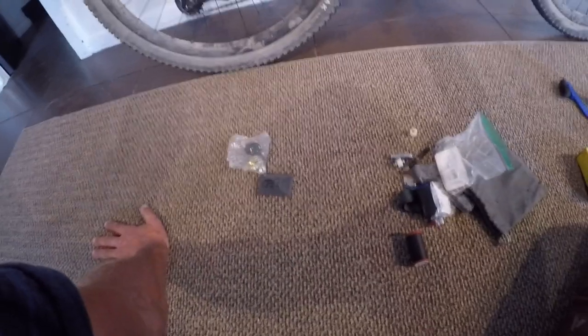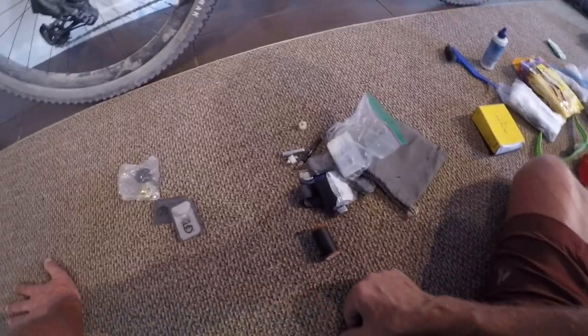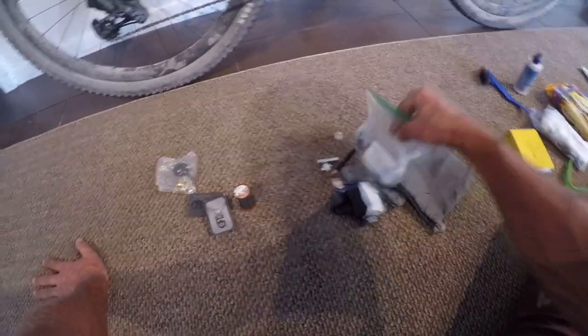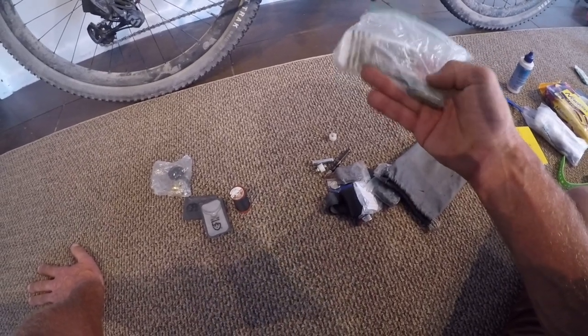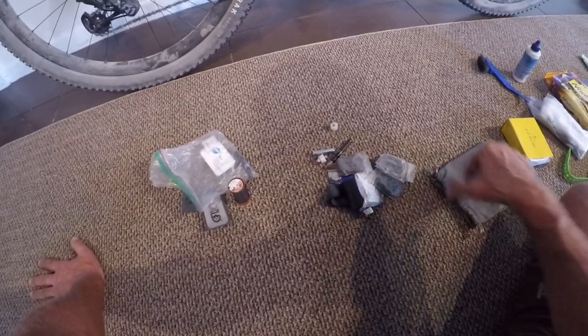These are patches — clothing patches — for the bivy sack or any sort of lightweight nylon clothing. Thread to go with my needles. This is tire repair: I got plugs and patches and some tire boots in here. Bits of chain pieces and links, a couple sets of brake pads — I only replaced the front once.